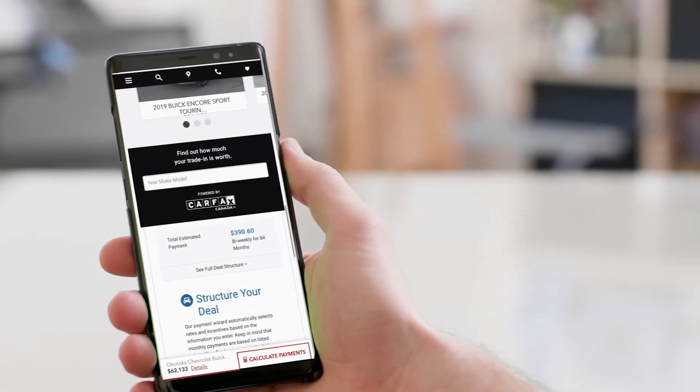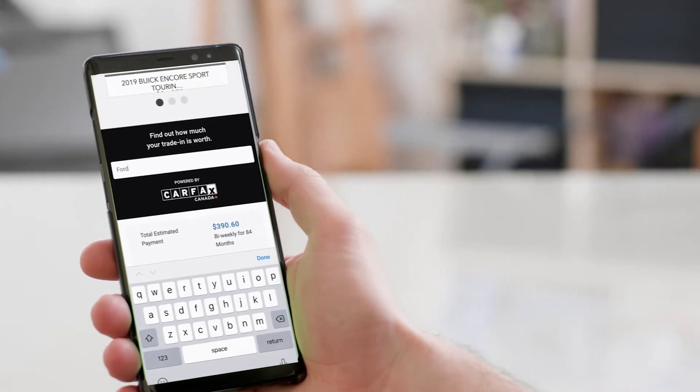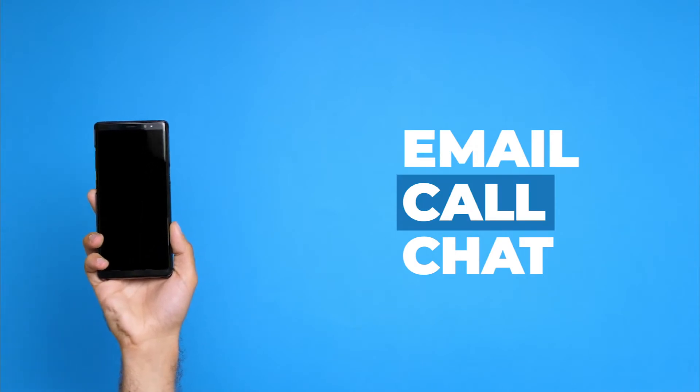When you have a question or are ready to move forward, we have many contact options available online. You can email us, call, or use our online chat tool to be connected to a live member of our staff.